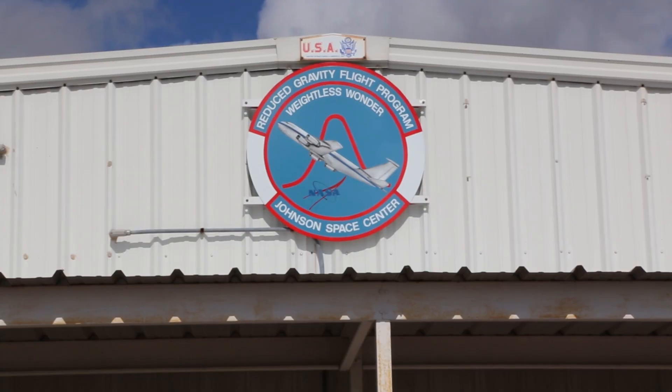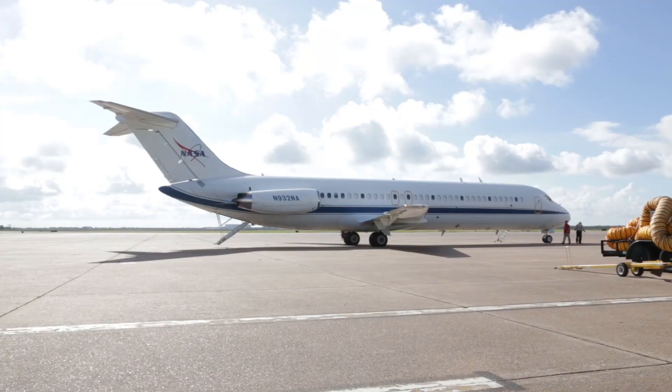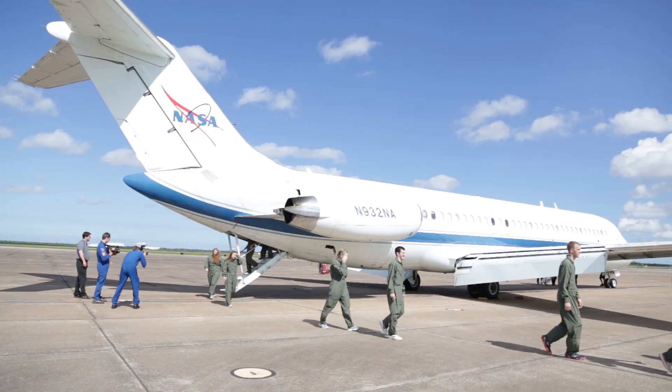NASA has recently decided that there's no need for a parabolic flight program. So as of this summer, we'll be shutting down all the capabilities that NASA has for parabolic flight. It's losing a national capability, unfortunately. The only way right now that we can simulate the gravity on the Moon, Mars, and asteroids is parabolic flight.